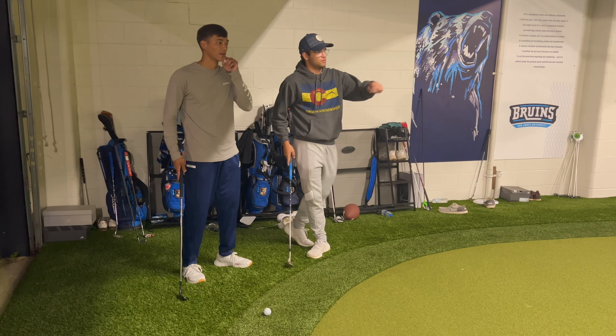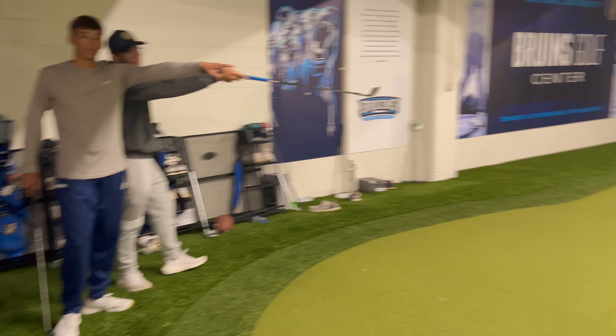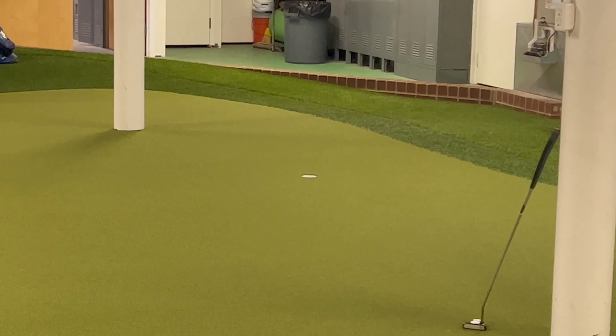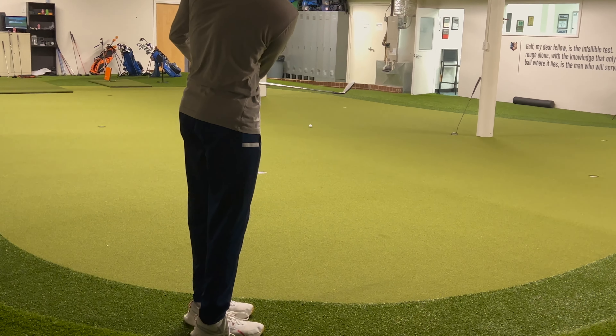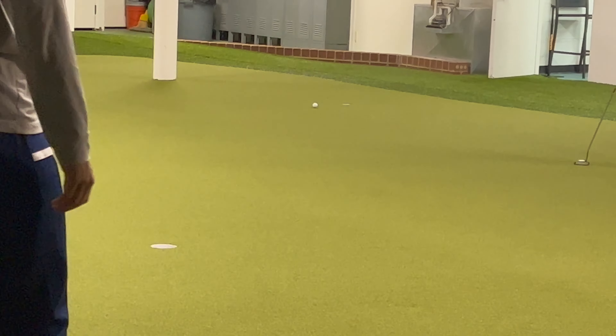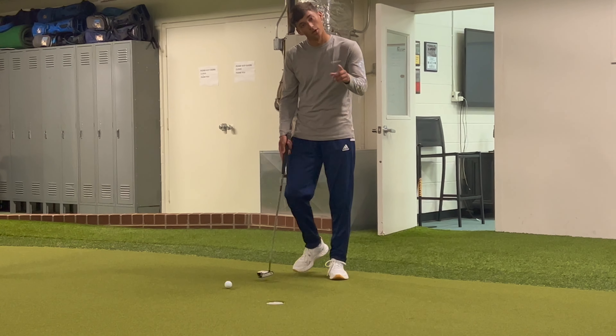It's me versus Will — a one-hole up-and-down challenge. We're going to go right down here to that bottom hole. That's the textbook shot right there — that's going to be hard to beat.